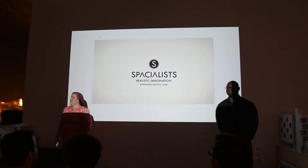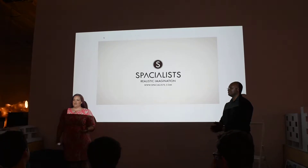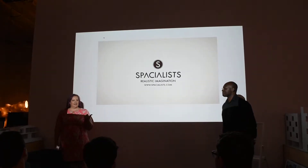Hi, Andrew. Thanks for having us. We are an architectural visualization firm, and we're located just in El Segundo.